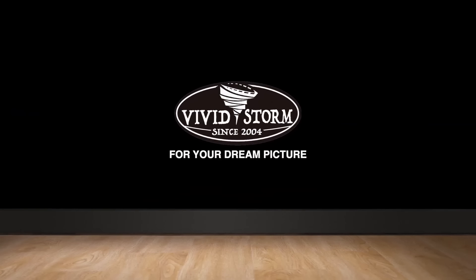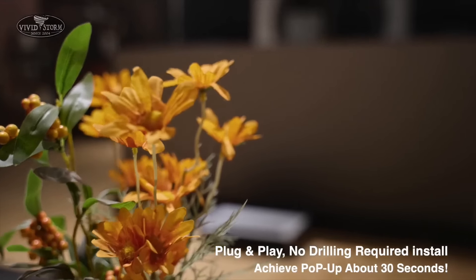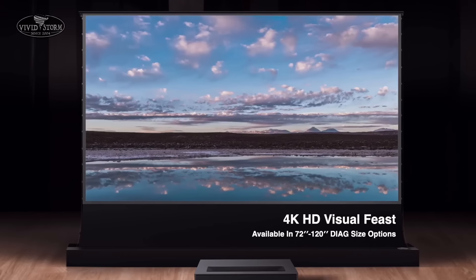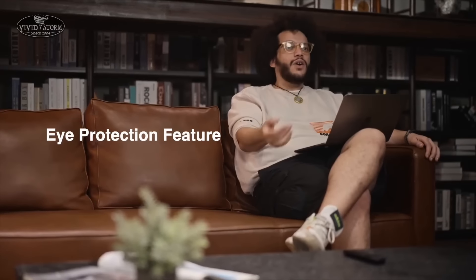Seventh, No Installation Required. VividStorm S Pro Floor Rising Screens don't require any installations — simply plug and play. It also comes with mounting solutions that simplify the setup process, allowing you to start enjoying your home theater quickly.